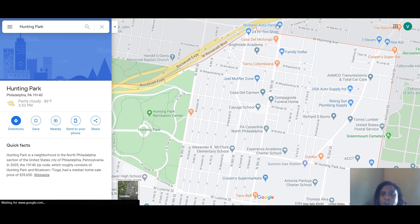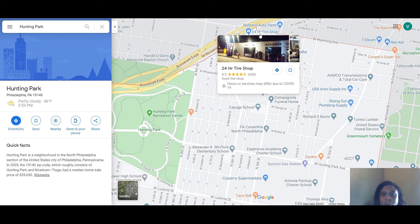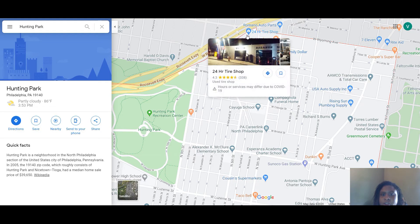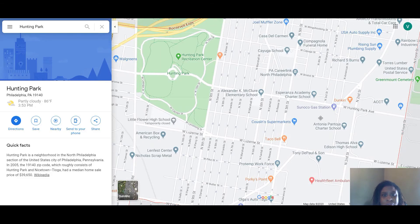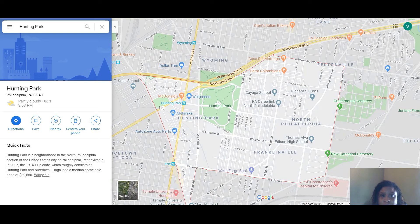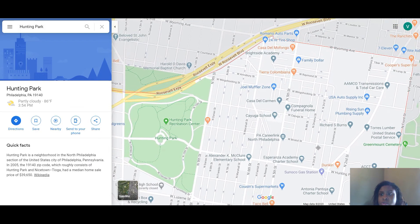We also have Romana Auto Parts — this is where we go, they're 24 hours, and this 24-hour tire shop is also great. You can see it right from the boulevard. There's auto supply, there are a lot of auto supply stores here — you have the muffler zone. There are a lot of small businesses and mechanics in this area. That's one thing I would say about North Philly: if you're broken down somewhere, you can definitely find an auto mechanic very close by.